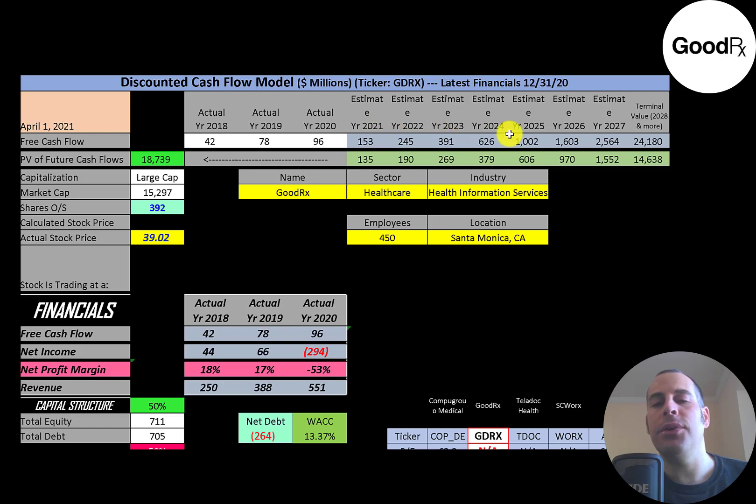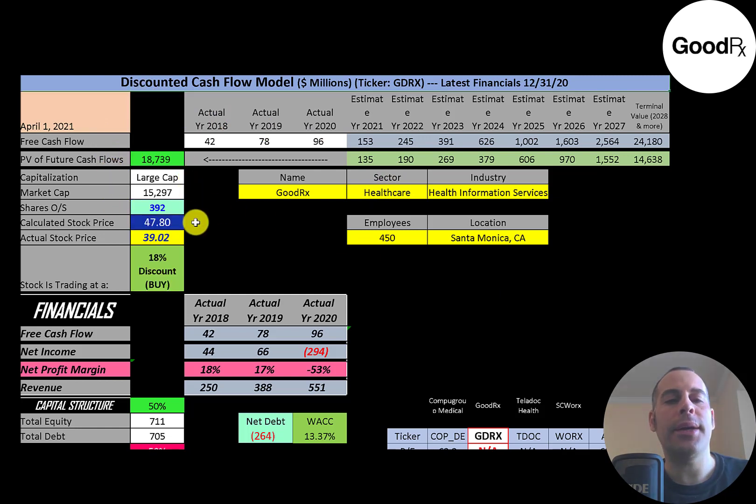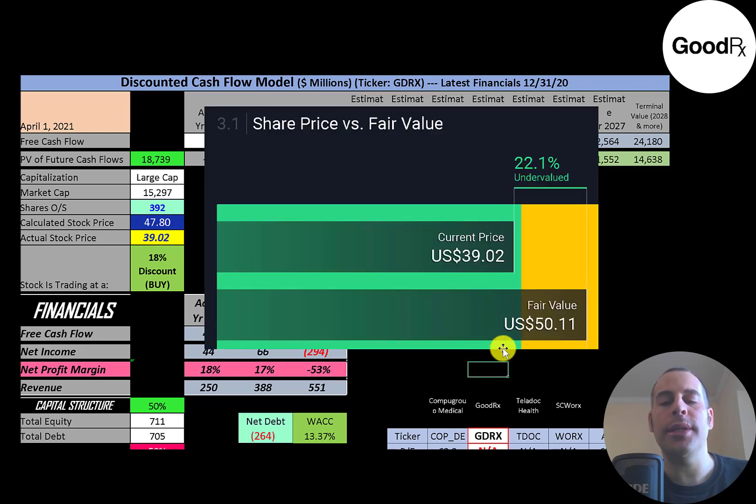We estimated seven years of future free cash flows and also estimated a terminal value — all cash flows past year seven — which comes to $24 billion. Discounting those numbers back to today using the weighted average cost of capital, we get a company value of $18.7 billion. Dividing that by 392 million shares gives a calculated stock price of $48. They're trading at $39, so they're trading at an 18% discount — it's a buy according to the model.